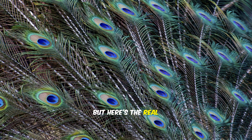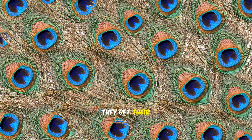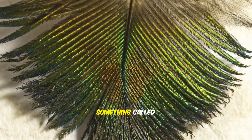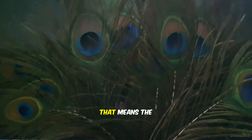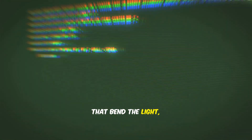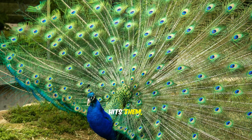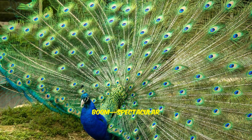But here's the real secret. Those feathers aren't actually colored by paint or dye. They get their bright blues and greens from something called structural color. That means the feathers are made up of super tiny layers that bend the light, kind of like a rainbow or a soap bubble. When the sunlight hits them — boom! — spectacular colors appear.